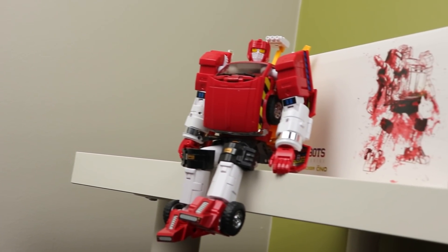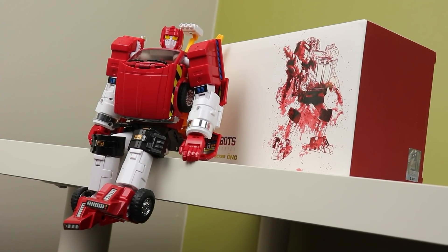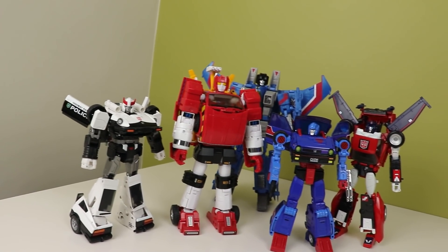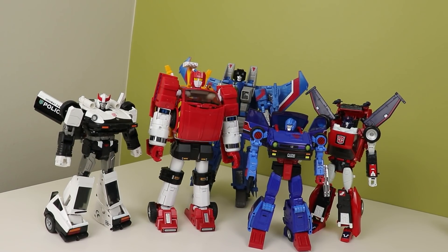Keep in mind this also has the repro label slash toy hack stickers applied to it, so it looks very bland out of the box. The red on this though looks really, really cool — it's a nice deep red that really complements that bright yellow. But that's where my praise kind of ends with the robot mode.